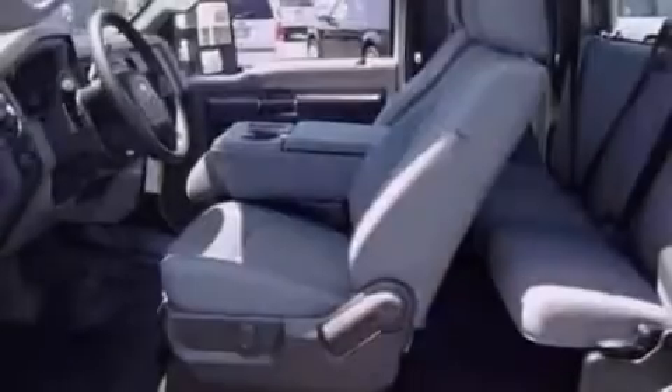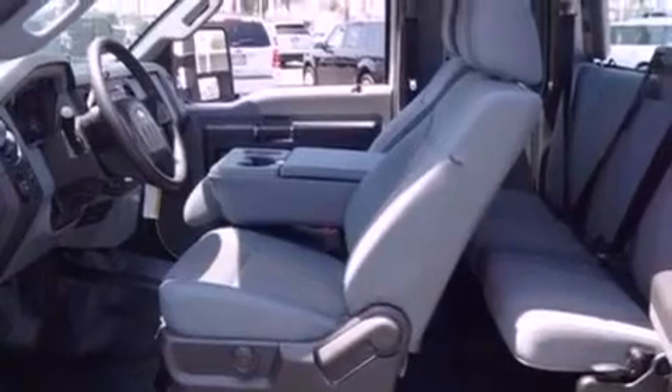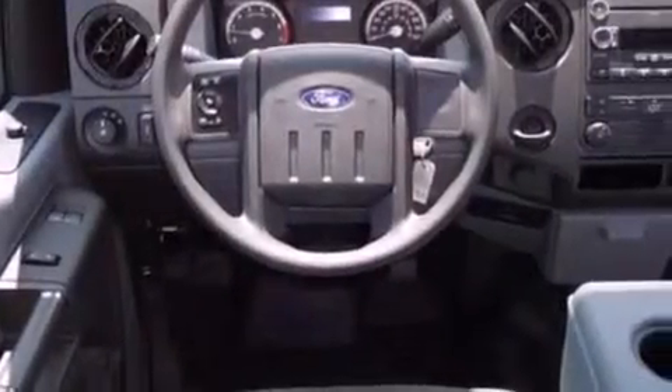Features include a low tire pressure indicator, traction control and stability control systems, a trailer hitch receiver, a passenger side vanity mirror, and trailer mirrors.